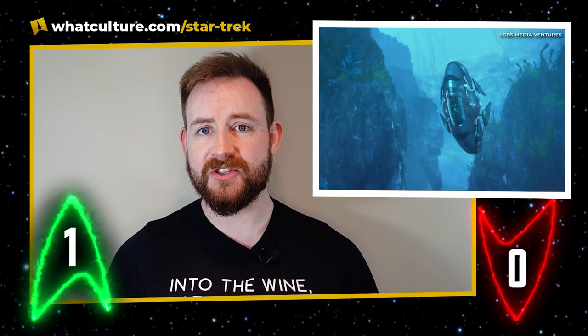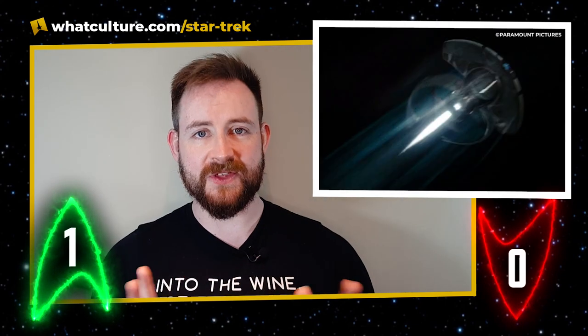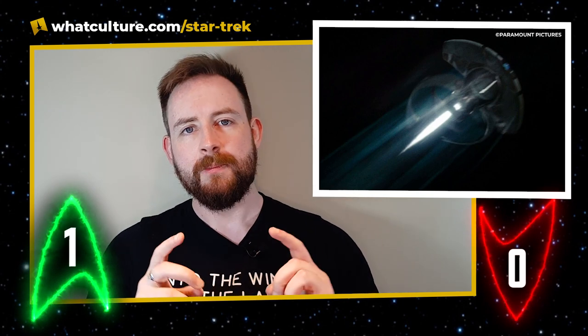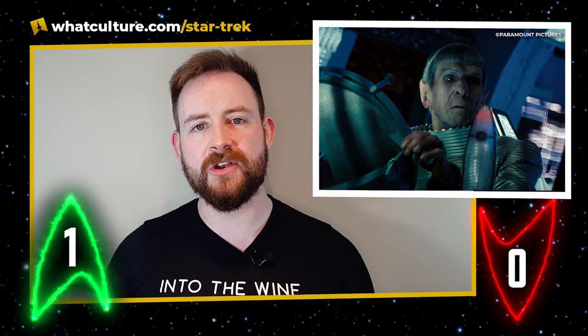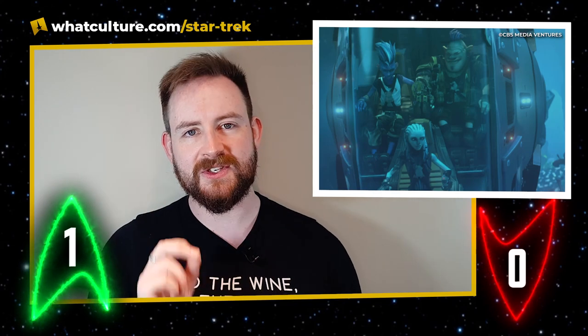Up! A ship that looks very like Spock's jellyfish ship from the 2009 Kelvin movie. I'm giving this a note because I think it's a fun little design and I'm glad it hasn't just been relegated to that one film. But also it works — remember, Spock's jellyfish came from the Prime Universe. He went back through the black hole in that ship. So that's not just a Kelvin-verse ship; that is, in fact, a Prime Universe starship. Including it in Star Trek Prodigy does that little bit of a tie-in between the Kelvin Universe movies and Star Trek Prodigy.